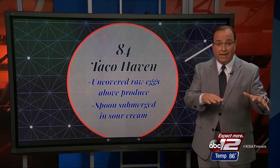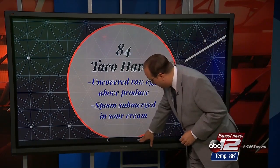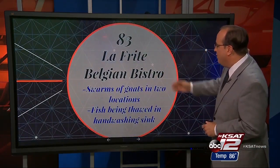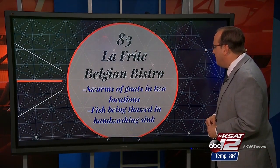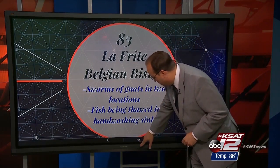An 84 at Taco Haven — uncovered raw eggs stored above produce, which is a cross-contamination risk, and a spoon was submerged in some sour cream. And finally, rounding out our 10 scores, an 83 at La Freed Belgian Bistro: swarms of gnats in two locations and fish being thawed in the hand-washing sink.